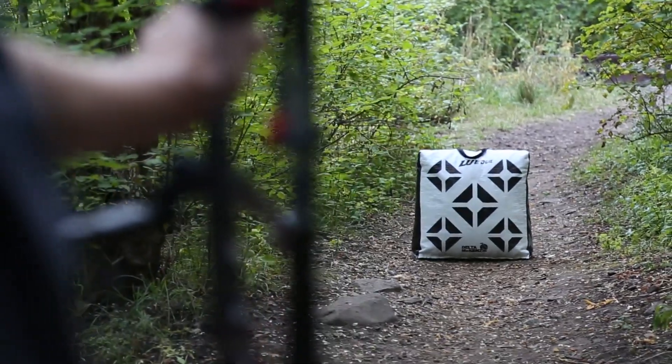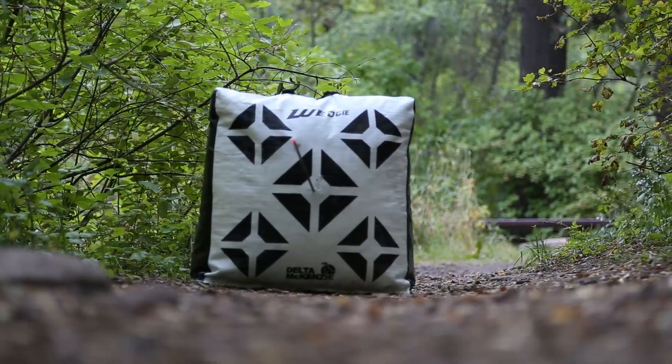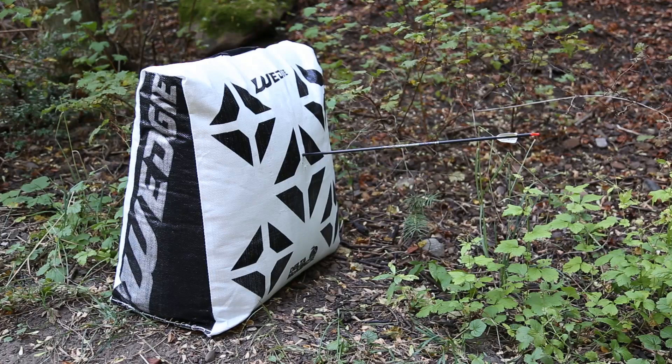You're going to love having a wedgie. The new bag target by Delta McKenzie. The new Wedgie is a new, innovative, freestanding bag target that allows for trouble-free setup at any location. The tapered design target stands without additional supports and remains stable and upright at arrow impact.